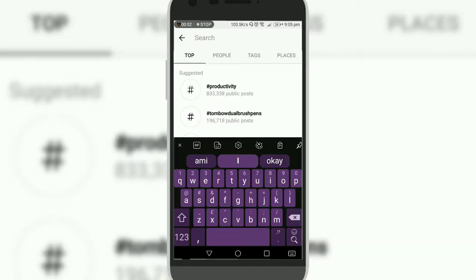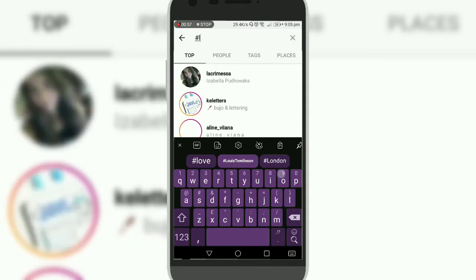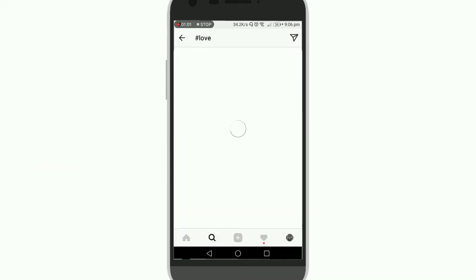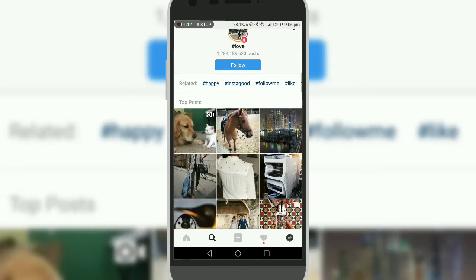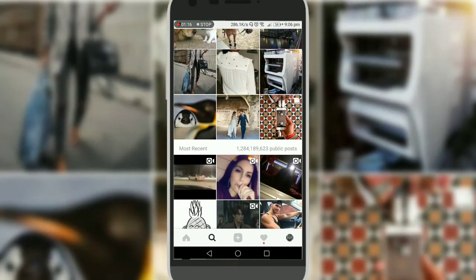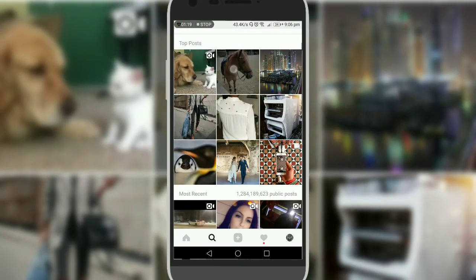If you want to search anything on Instagram, like 'lobby fi', just search this hashtag and it will show two parts of images — one is Top and one is Recent.